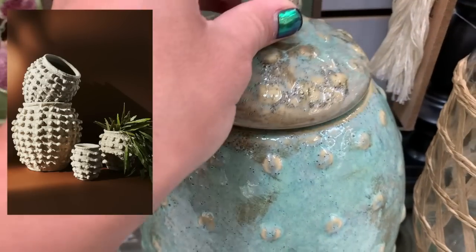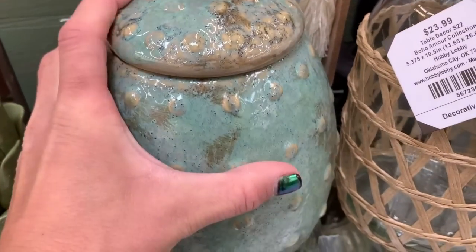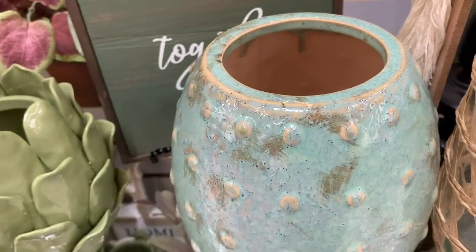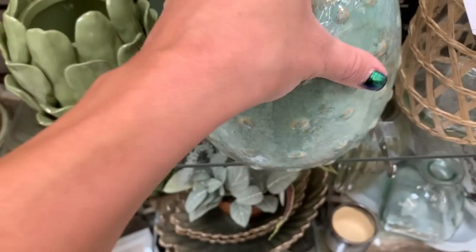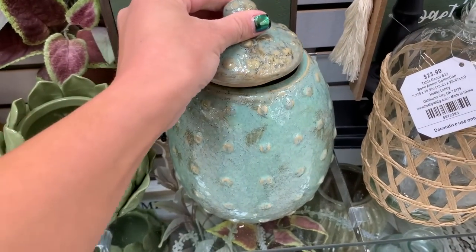This next pot totally reminded me of the infamous Anthropologie Minka pot. The only difference is I love how subtle the exterior is on this one, and it does come with a little lid. It was priced at $49.99, which is a little steep, but wait for their sales to take 40% off. You could also give it a fresh coat of paint and change the color if you wanted.